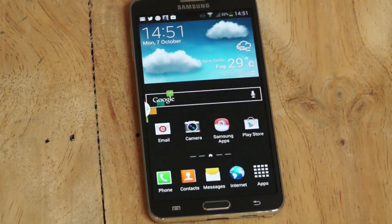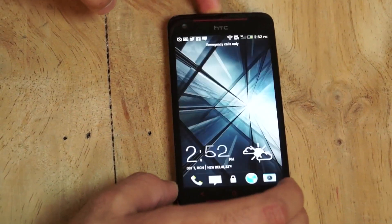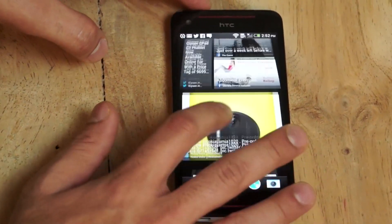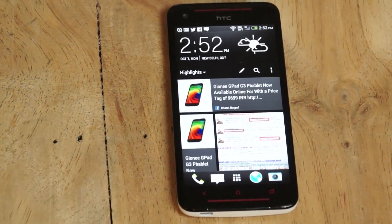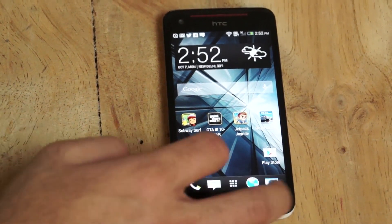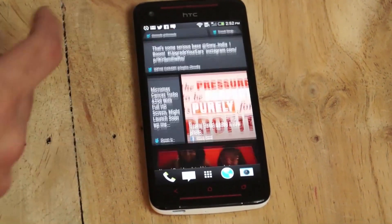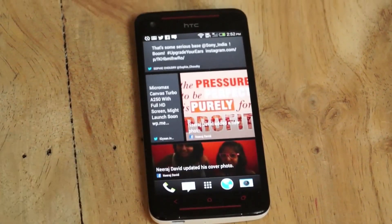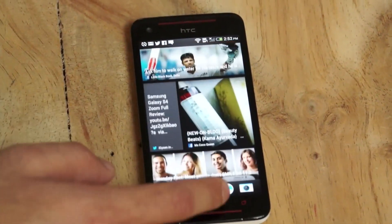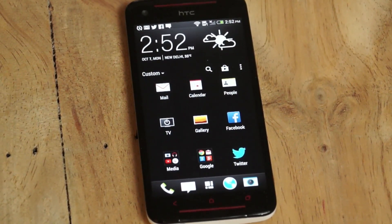HTC has come a long way with Sense UI. Blink Feed was one of the main reasons the HTC One was such a popular device — a fantastic home screen layout that aggregates all your information in one place. Though it slows down the device slightly, once you're used to it you can't live without it. With the Snapdragon 600 chipset, Blink Feed is highly responsive with near-zero lag. HTC Sense 5.0 is a much cleaner, neater, and better looking UI than previous generations, with a traditional layout available if you prefer not to use Blink Feed.